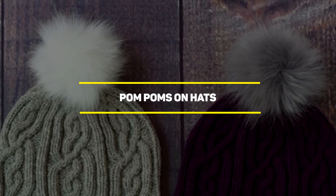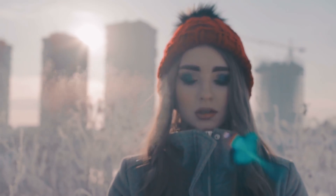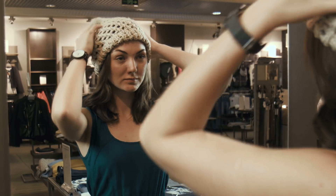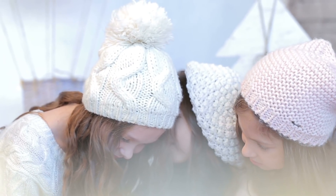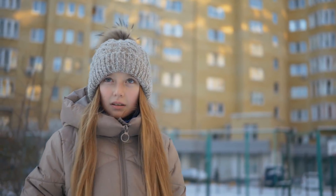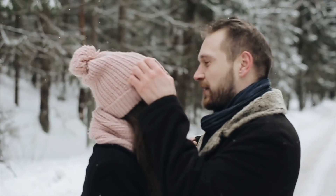Our next entry is pom-poms on hats. Some people think these things are trendy, and some others prefer to stay away from them. But whether you love them or hate them, the pom-poms on your winter hat were meant to be more than just fashion accessories. In the past, pom-poms were used on sailor hats to protect men from bumping their heads when working below deck. In that way, the pom-poms would act as a buffer, keeping people's heads safe.